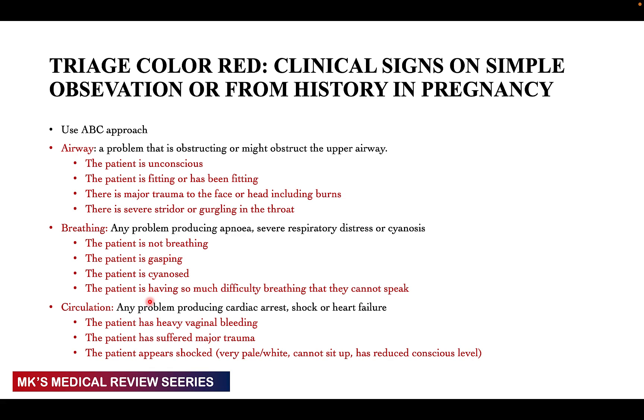For circulation, look for problems causing cardiac arrest, shock, or heart failure. Is the patient heavily bleeding — soaking a pad or cloth within five minutes? Has the patient suffered major trauma? Is the patient appearing shocked: very pale, can't sit up, has reduced level of consciousness, with vitals crashing? All of these place a patient in the red triage category.